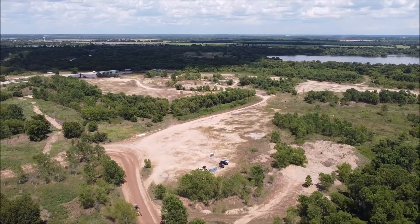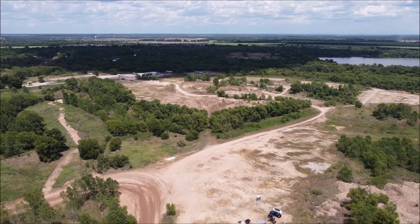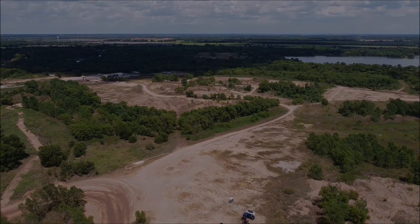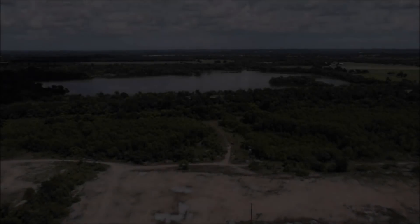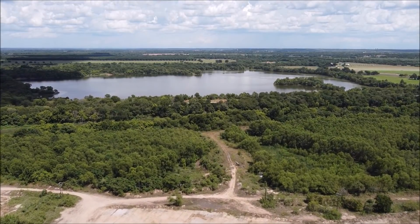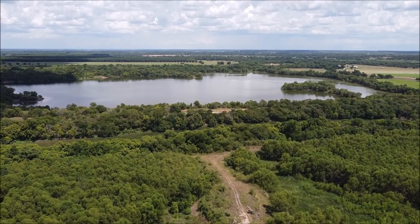Looking at the size of Gigafactory Texas compared to Tesla's other facilities, it's not difficult to imagine large sections being dedicated to public use. Considering its size, Gigafactory Texas could very well end up as the first Tesla city of sorts — a facility running on sustainable power while showcasing the company's lineup of vehicles and energy products.